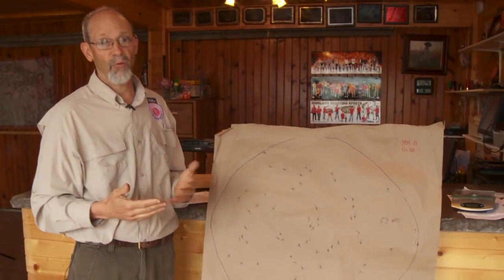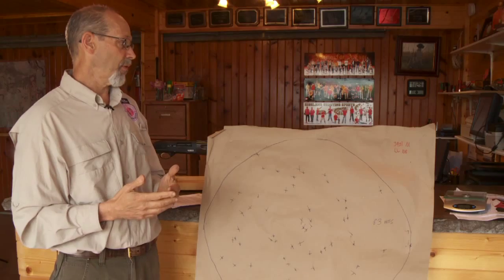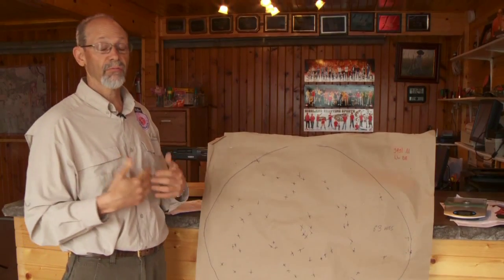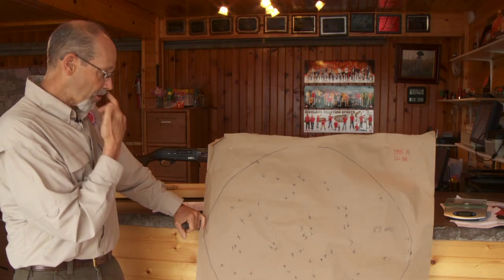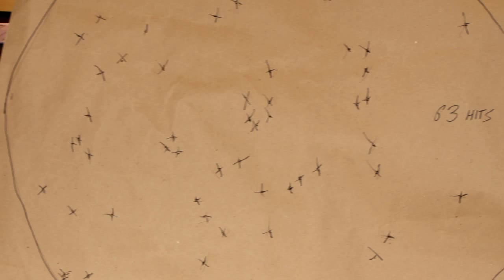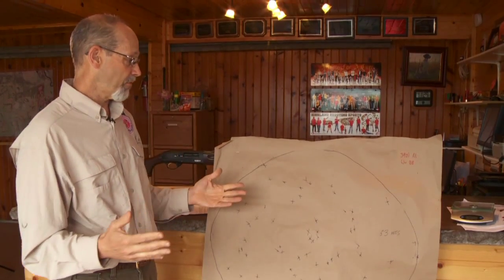I took my Beretta 3901, which is not an expensive gun, and shot it with a factory modified choke. And like you, I shoot 3-inch BBs at geese. I made this pattern at a measured 40 yards, and really, it's not going to get much better than that. 63 hits, which is out of about 99 pellets in a BB load. That's a good modified pattern.